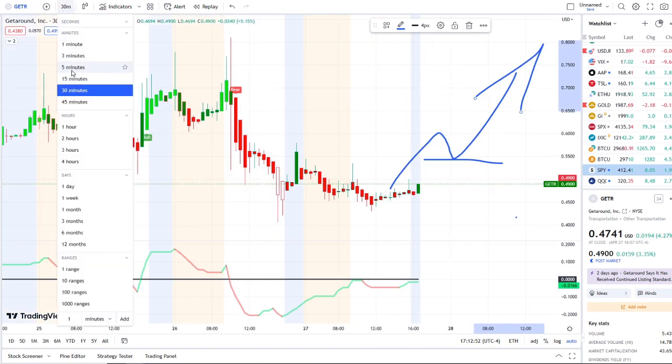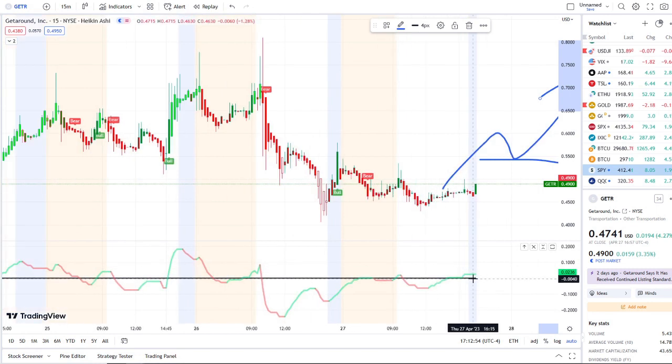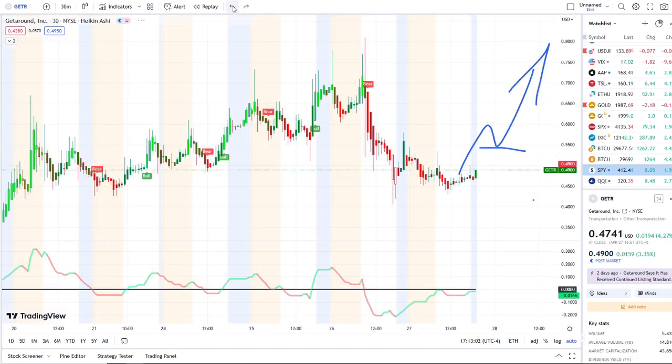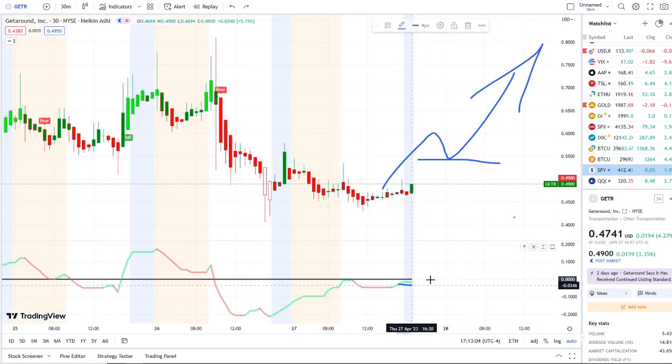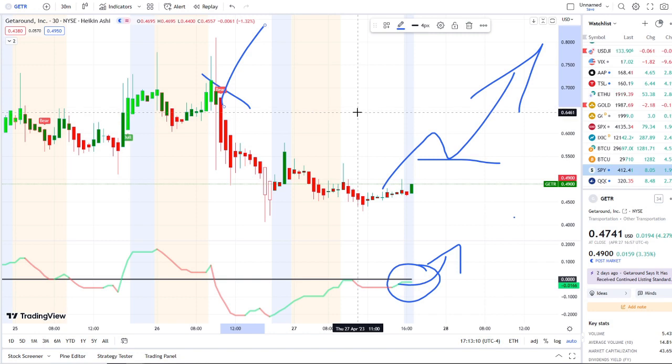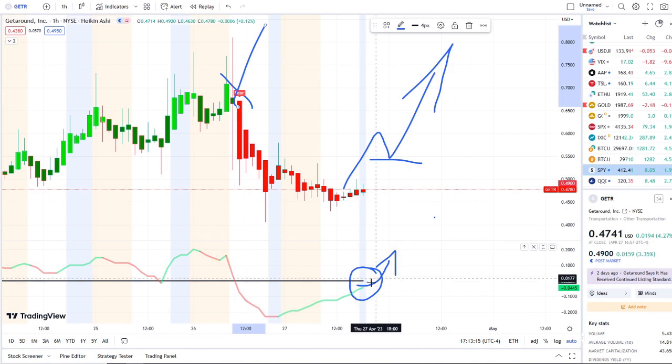In that process we want the 15-minute to continue pushing up higher and eventually cancel out this bear indicator with a possible bull indicator. The same thing for that strength to roll over into the 30-minute — cross over the midpoint, go higher, cancel out this bear indicator and get a bull indicator in the process. On the one-hour we want a straight shot up continuing through the midpoint.